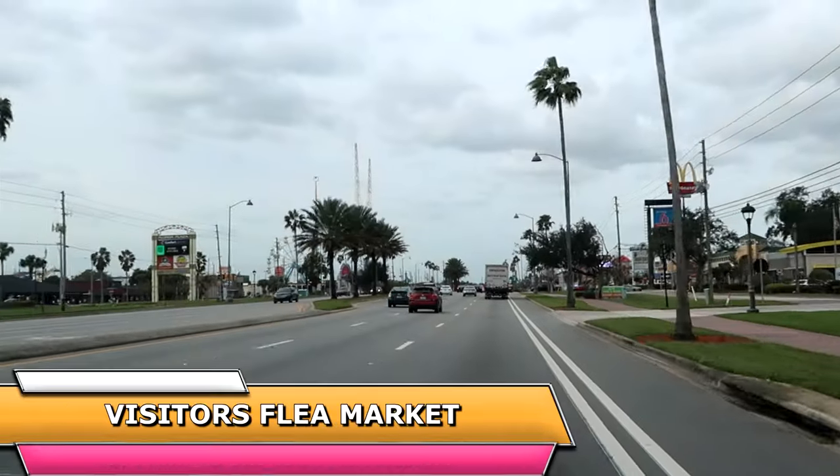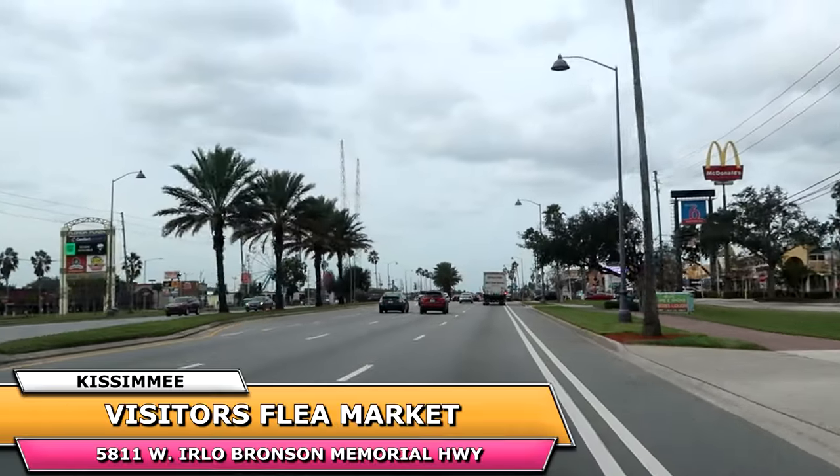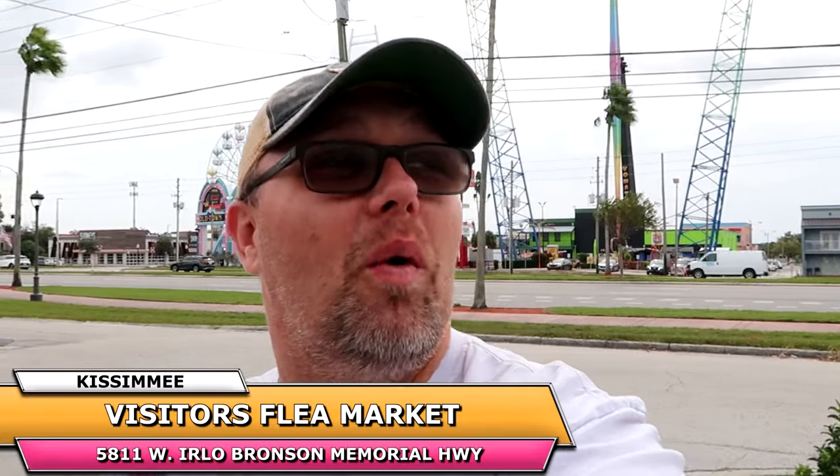Hello friends and family from Highway 192 in Kissimmee. Today we have a really exciting shopping tour planned. We're going to head over to the Visitors Flea Market and World Food Trucks and check out the huge selection of Disney merchandise we can find. Some of these thrift stores and flea markets have an incredible amount of Disney items that you wouldn't even know — it's very unassuming, but I'm excited to be here and give you guys the full tour.